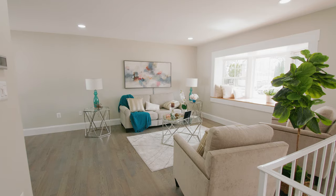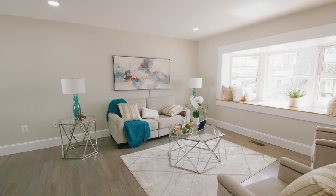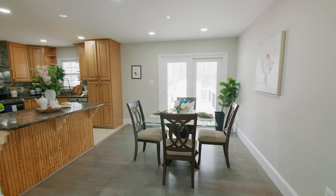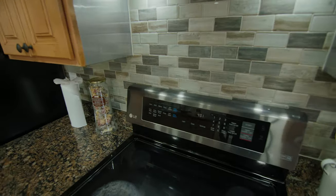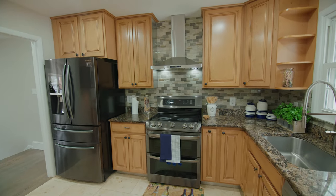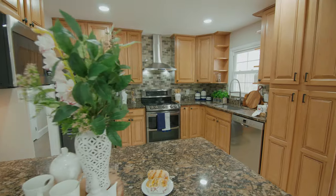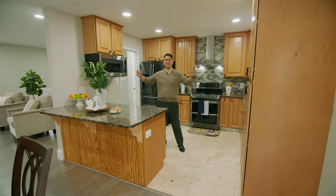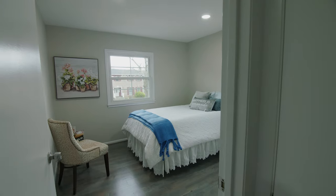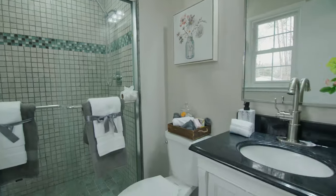This split foyer-style home offers an open floor concept. You have hardwood floors on the entire main level, where your living area connects directly to your dining area. Come check out this renovated kitchen with 42-inch kitchen cabinets, a wonderful island, granite countertops, and stainless steel appliances, all surrounded by recessed lights. You have three bedrooms on the upper level, two renovated bathrooms, updated windows, and hardwood floors throughout with recessed lights.